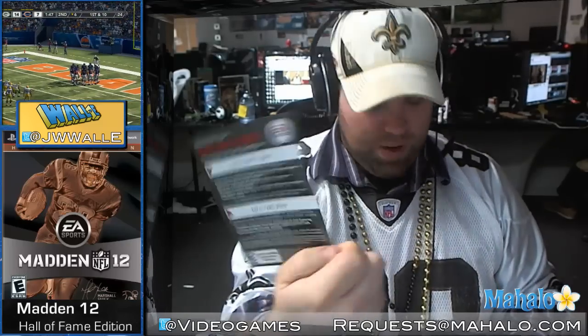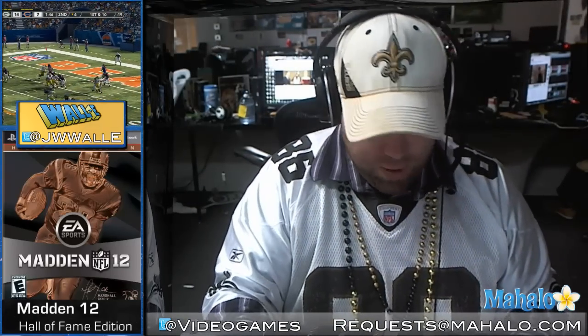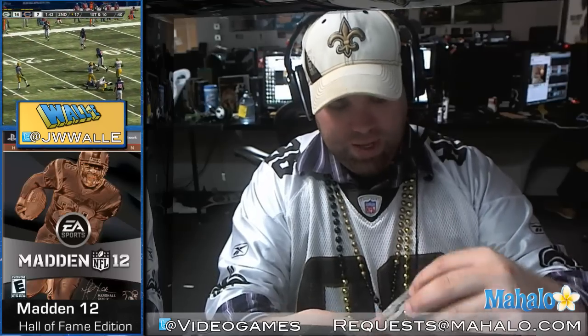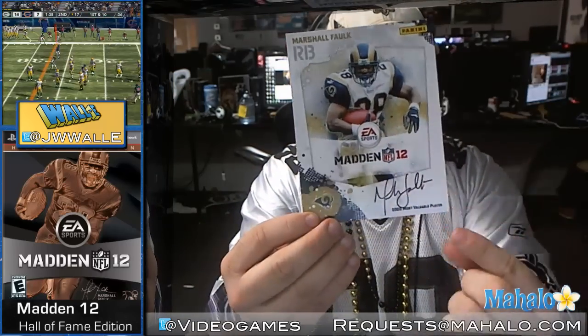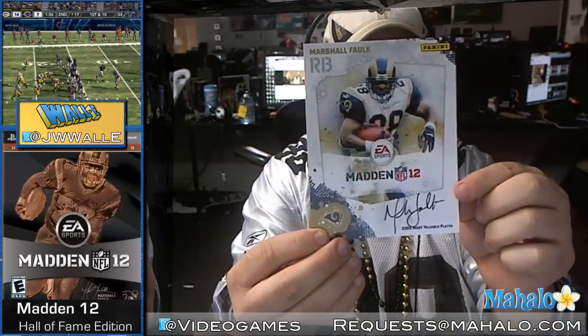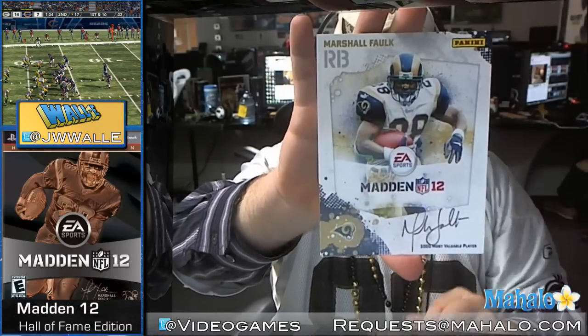So we open it up and we've got your online pass, which is standard for your EA Sports stuff. And then here you go — this is the Panini collectible card from 2000 when Marshall Falk was the Most Valuable Player. Look at that — autographed by Mr. Falk. Super cool. That is awesome.